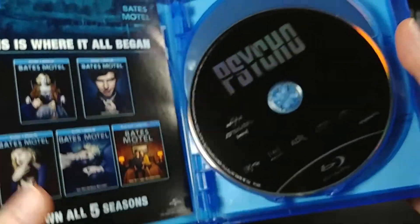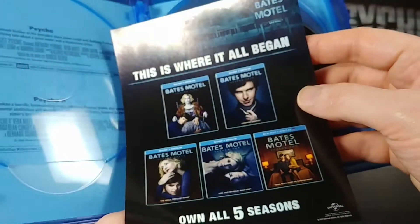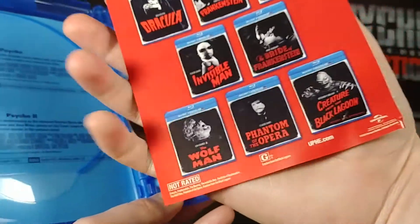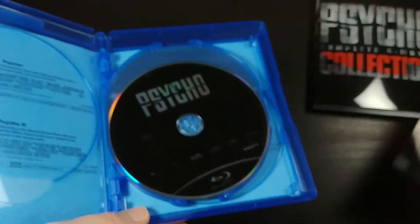It looks like there is something inside. So inside there is an insert — no codes or anything on it. It's advertising all the Bates Motel releases on one side, and then all the Universal Classic Monster releases on the back side. I like that.